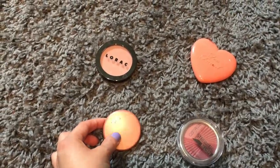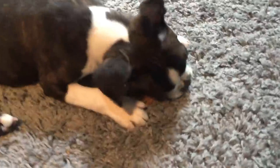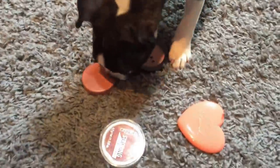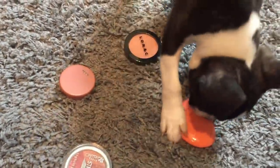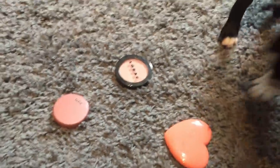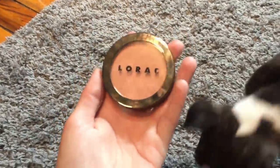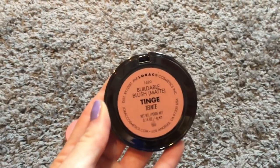So I have the blushes laid out, but my helper has decided he wants to play with his own toys instead of my makeup — which I appreciate, actually. But come over here, bud. He sniffed them all and can't decide. He picked out and slobbered on a little bit the shade Tinge from Lorac.